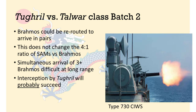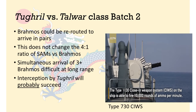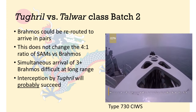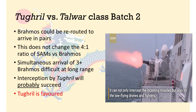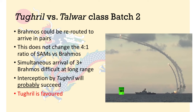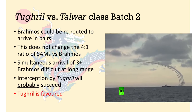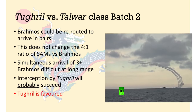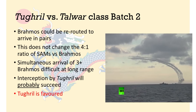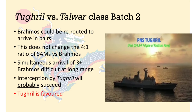If a BrahMos does avoid interception at range, the Tugrul still has a pair of Type 730 close-in weapon systems and the HQ-10 short-range SAMs for point defense. These are effective point defense weapons that will provide reliable goalkeeping. That said, the BrahMos is one of the world's best anti-ship cruise missiles, so interception is only possible, it is definitely not assured. In some iterations, the Tugrul may very well be eliminated. However, my opinion is that the Tugrul is better placed to intercept the BrahMos than the Talwar frigates can intercept the YJ-12. So this fight still favors the Tugrul, just by a smaller margin.